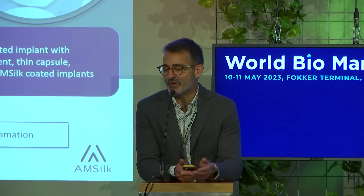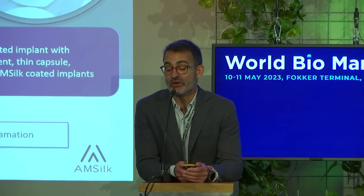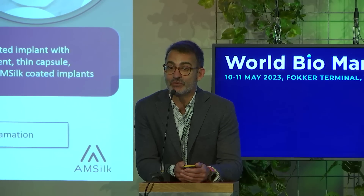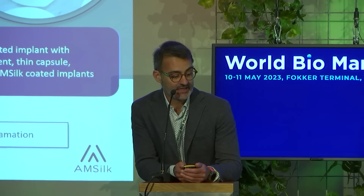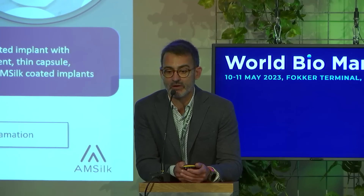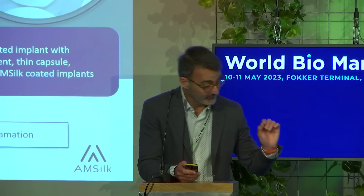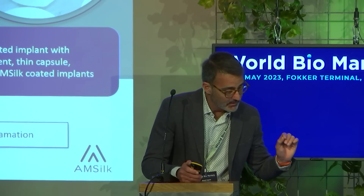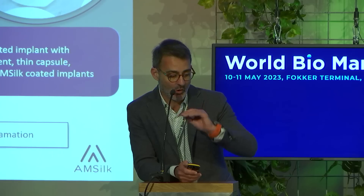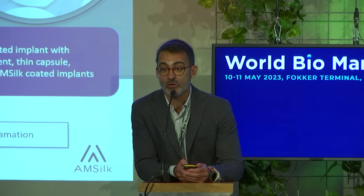Our silk protein is perfectly biocompatible to the human body — it's a protein. A second application we developed is in medtech: the coating of implants. On the left-hand side you see breast implants which have not been coated with the protein, showing heavy encapsulation. On the right-hand side you can see the one which has been coated — and there's no encapsulation. That was a very successful, already commercial product.